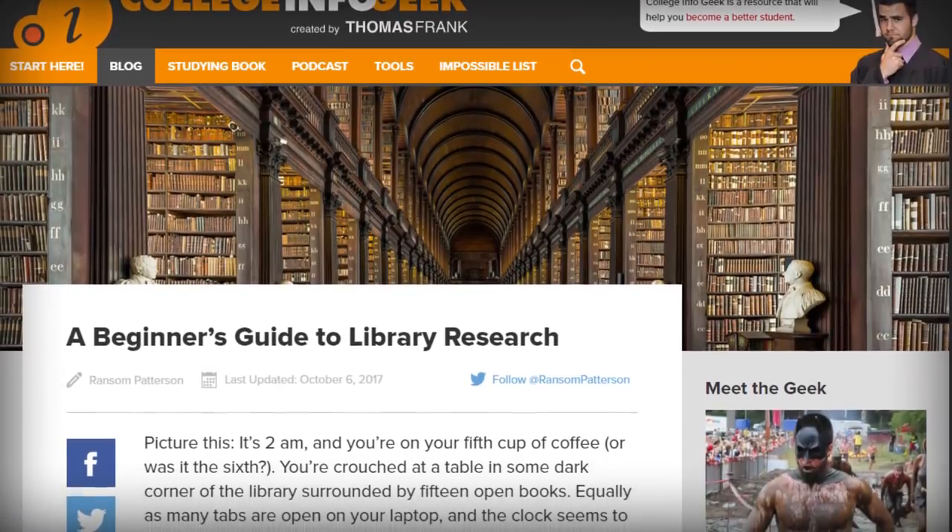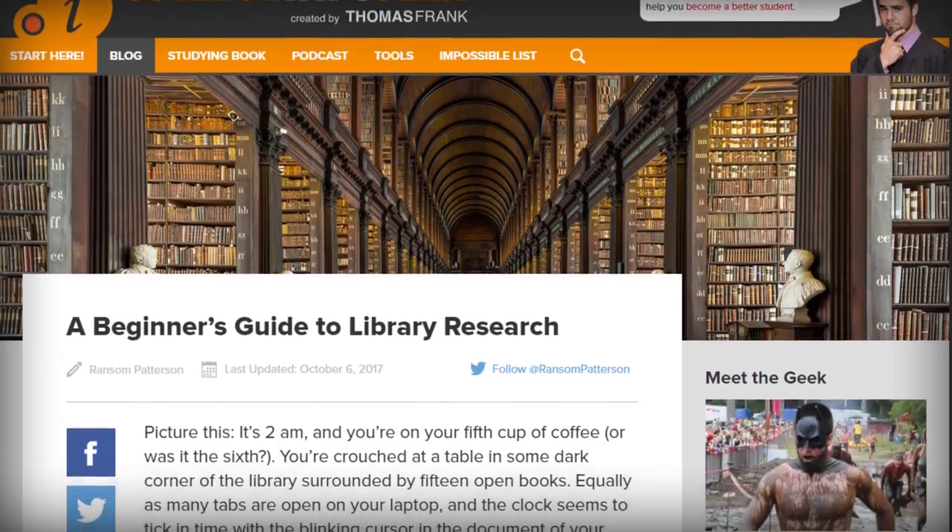Before we move on, I do wanna say that research in itself is a huge topic, so if you wanna learn how to do it more efficiently and get some more tips, we did just publish an article all about library research over on College Info Geek, and I'll have that linked in the description down below.